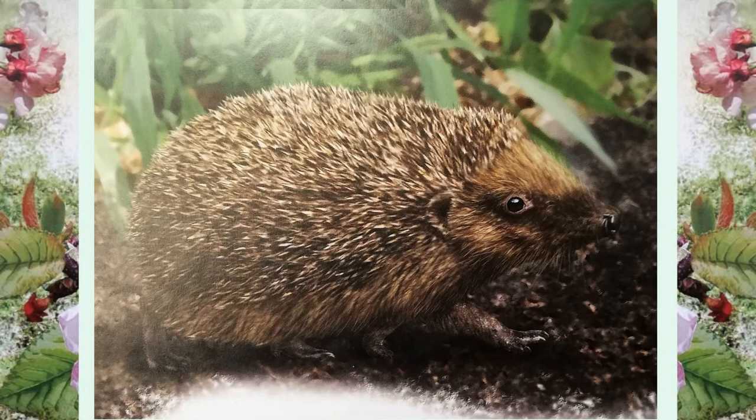Look out for hedgehogs at night, especially after rain. Try leaving out a little cat food in a saucer — it makes a tasty change from slugs.